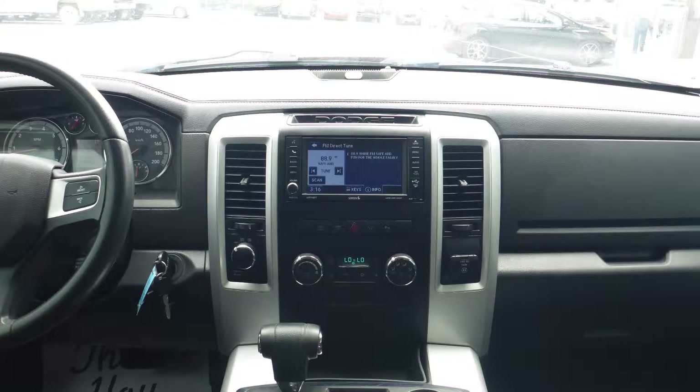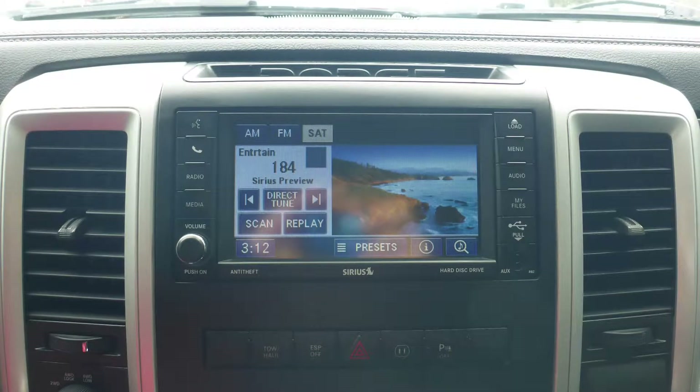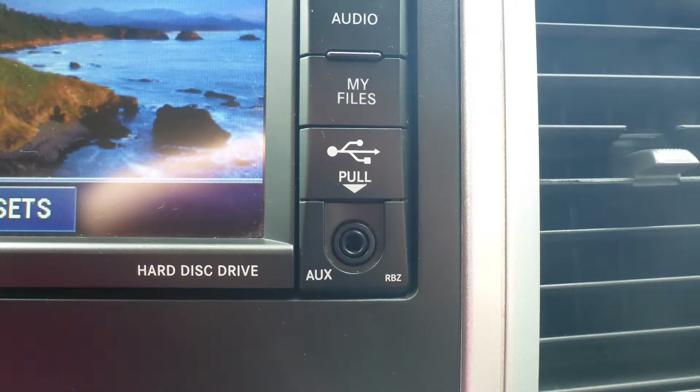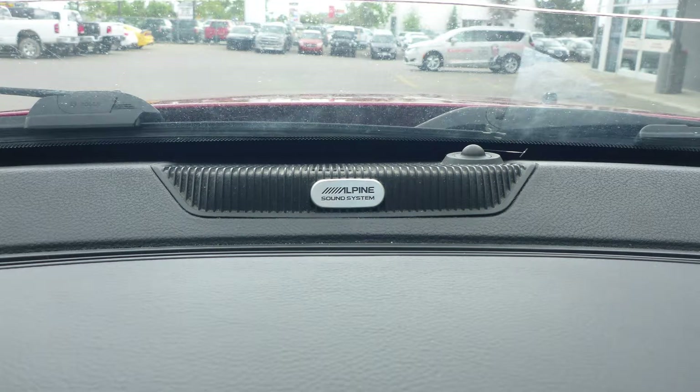Additional features include steering wheel mounted audio controls with cruise control, a touch screen media center with AM and FM radio, Sirius satellite radio, Uconnect voice command with Bluetooth, an MP3 input jack, a USB port, a 115V power outlet, and a premium Alpine audio system.